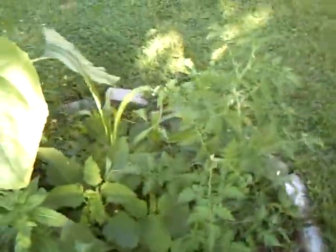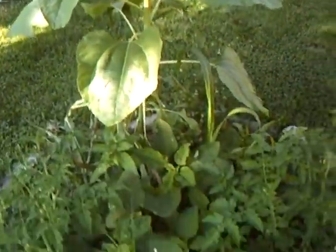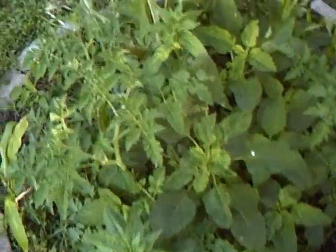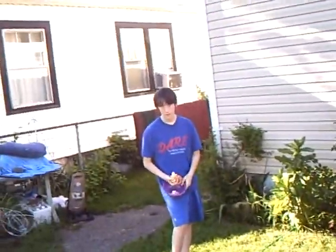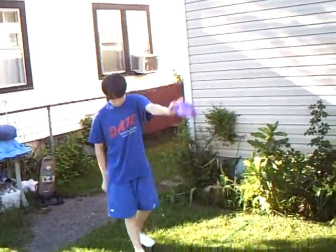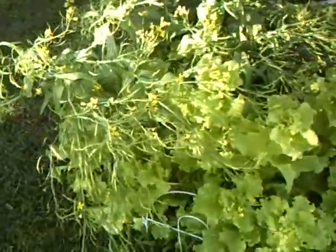I'm still figuring it out. Here is the peanut plant. Either somebody doesn't like the corn, or somebody loves it and ate it. Caleb, did you kill the corn? You sure? Well, then who did?